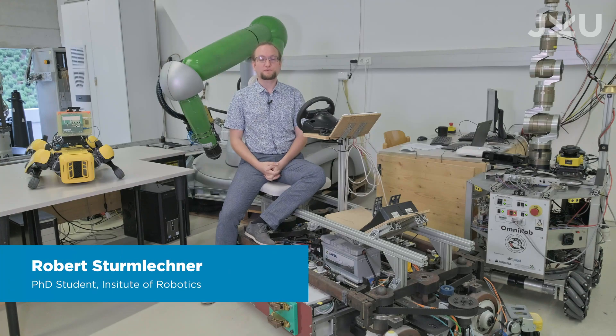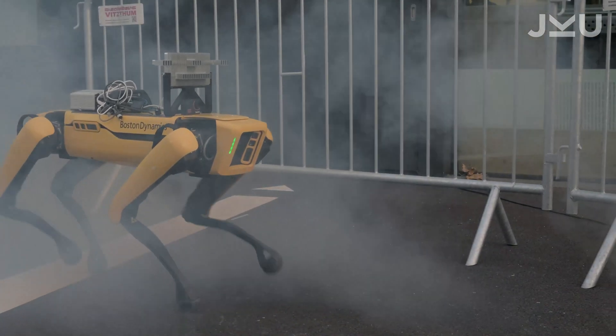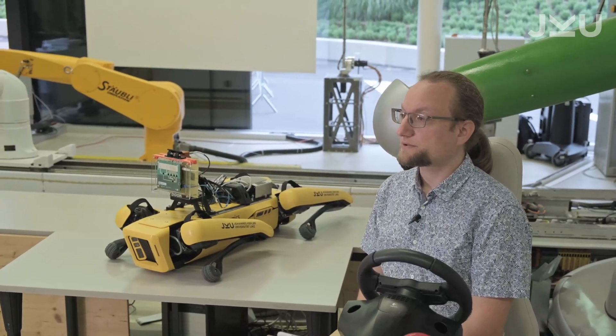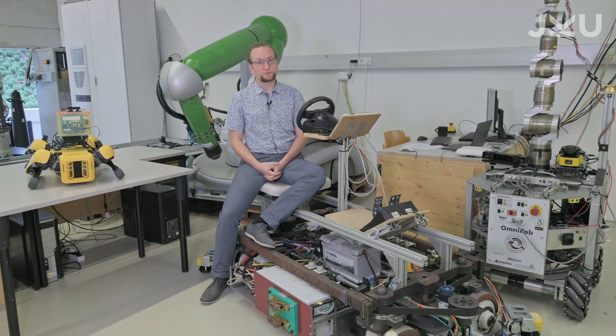But as soon as the visibility is limited, for example due to fog, it is clumsy like a human in total darkness. It introduces new challenges due to its kinematics, but also makes it possible to move the radar in a way which would not be possible with a mobile platform without an arm.